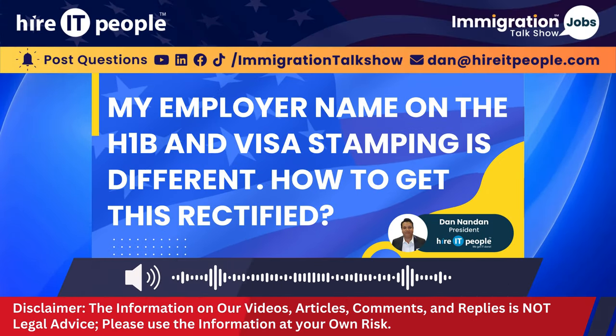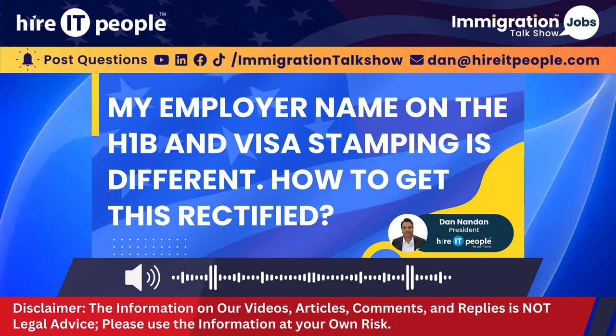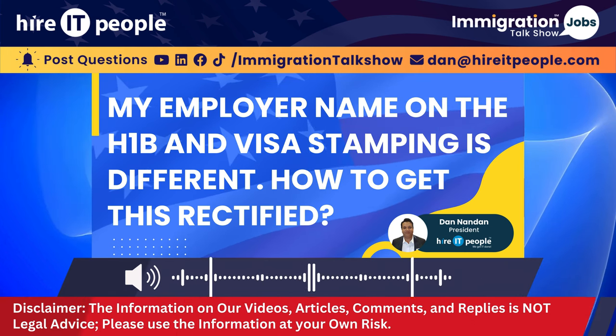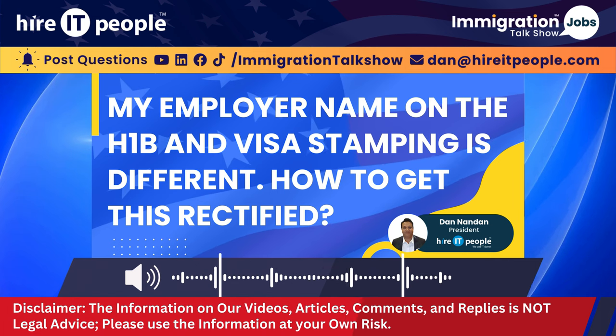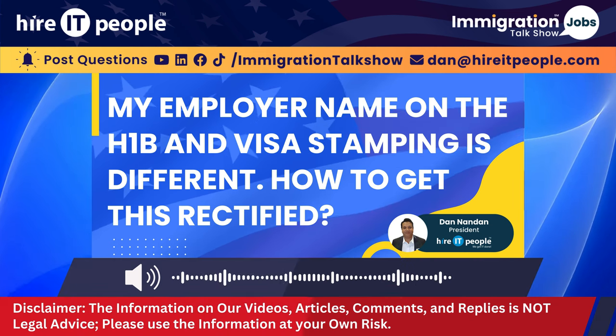Let's address this in two parts. Assuming there was a typo from the consulate, you should reach out to the consulate, send them an email to customer service and let them know about this typo, and try to obtain an email proof before you travel to the U.S., or request them to correct the visa.